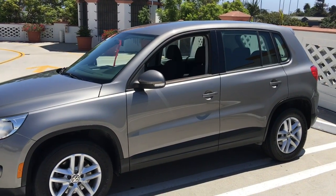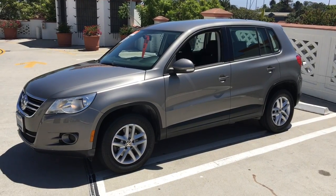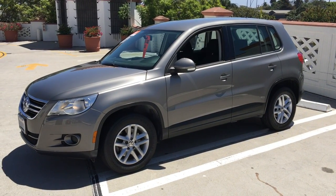Come and take a look at this great car. It's located at the corner of Chapala and Ortega, downtown Santa Barbara. What a great deal — Santa Barbara Volkswagen.